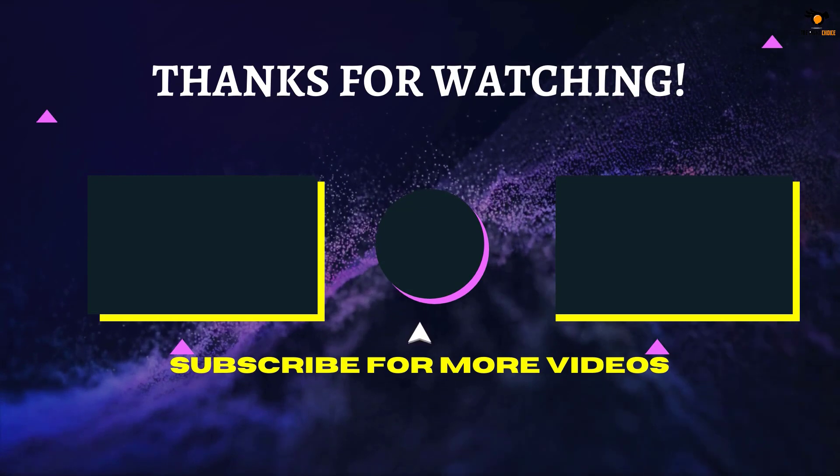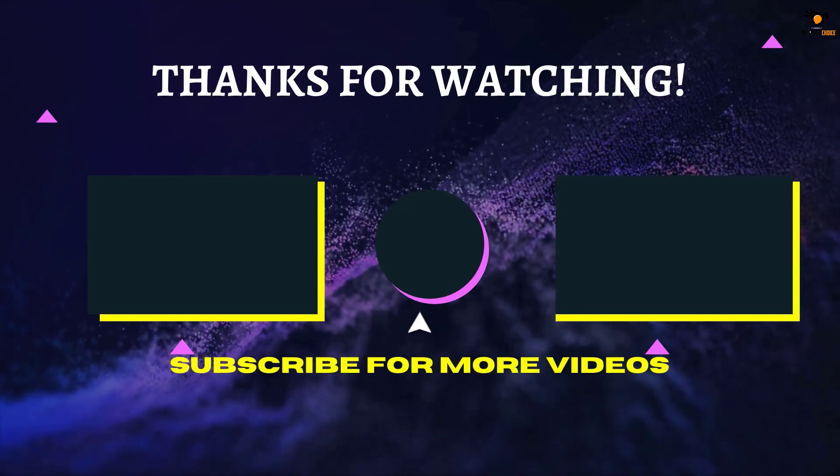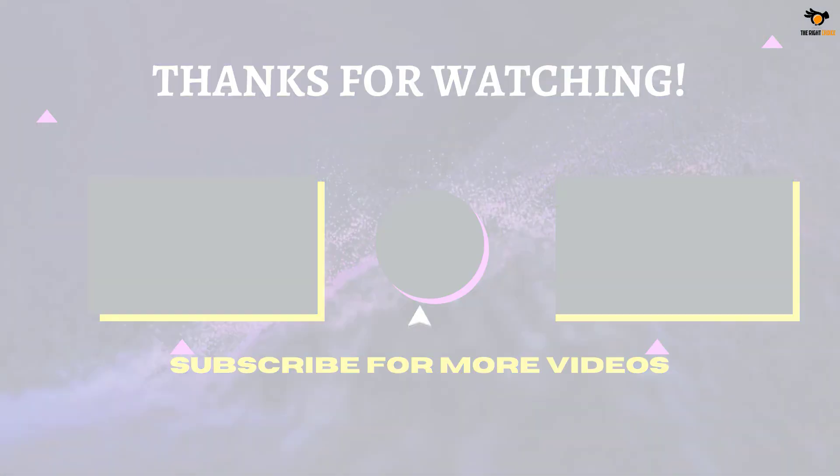That's all for now, thanks for watching. If we helped you out in any way, please hit the like and subscribe button. We'll see you guys in the next video. Bye.